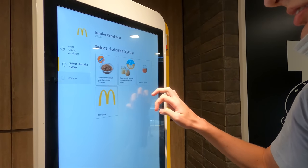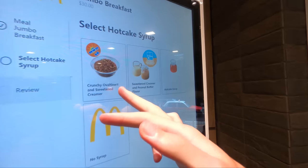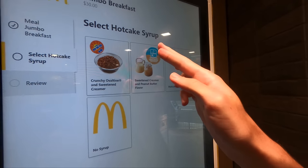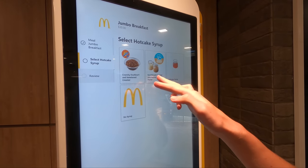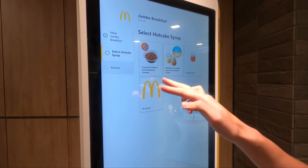One of the most fun things to do is come to a new country and try an American thing. With hotcakes, you can either get syrup, sweetened creamer, and peanut butter. Interesting — crunchy and sweetened creamer. This is so much. I'll try the sweetened creamer and peanut butter.